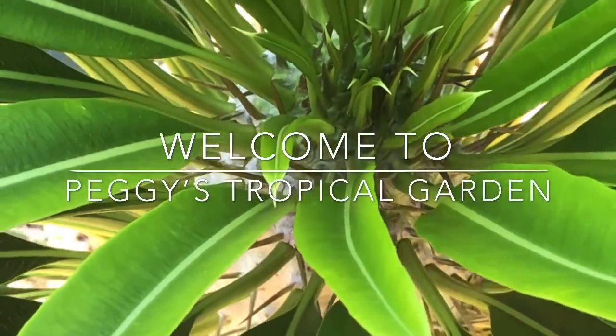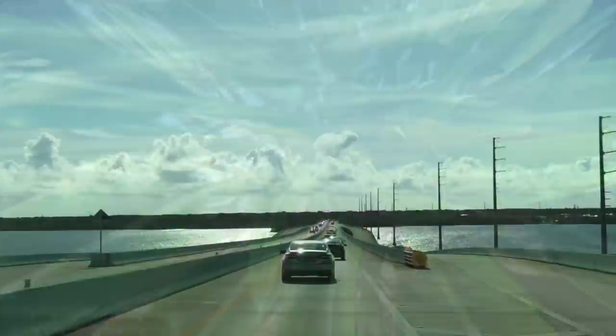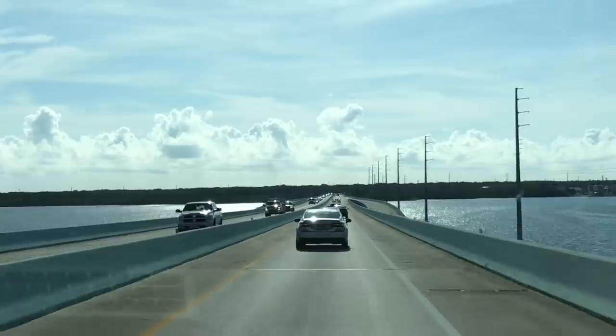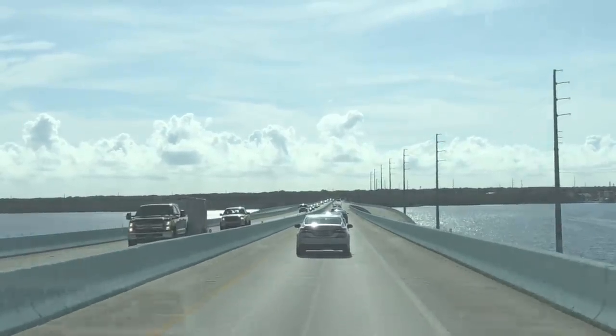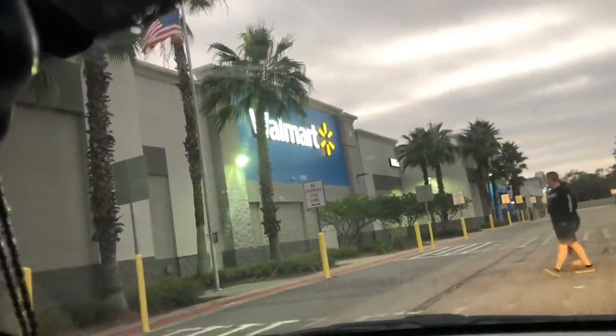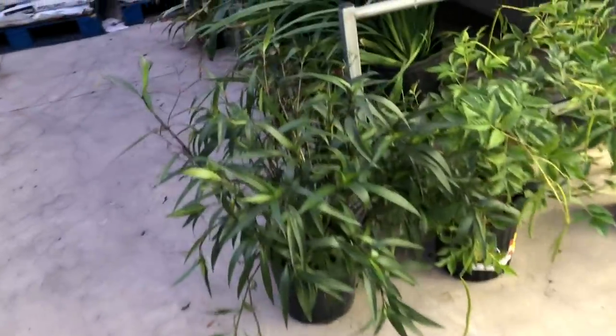Hello and welcome to Peggy's Tropical Garden, coming to you with a Walmart road trip to Gibsonton, Florida, located in the outskirts of Tampa. This Walmart has an amazing plant section, so I want to take you with me today to see what we can see. Here we are — it's late evening and we're pulling up to the Walmart. When you first walk in, over to your right is the clearance section.